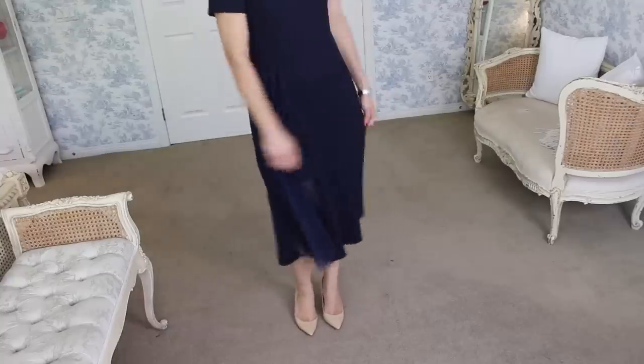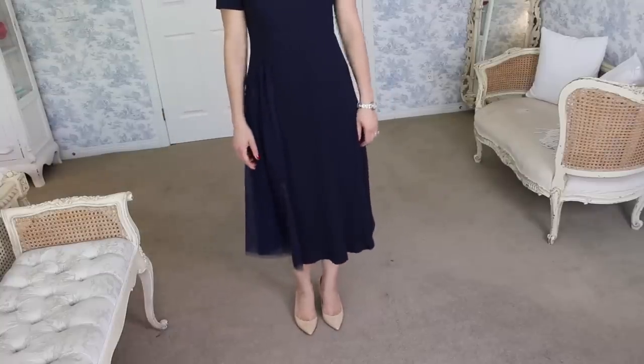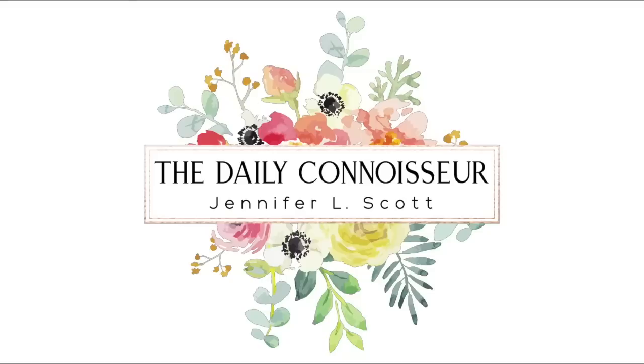In today's video, we are going to talk about what to look for in a little black dress for your 10-item capsule wardrobe. Hi everyone, Jennifer here. Welcome back to The Daily Connoisseur. I do the 10-item capsule wardrobe here on YouTube.